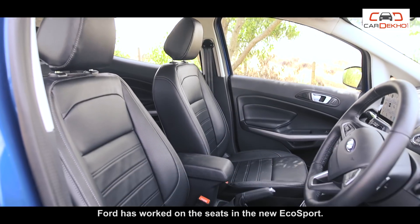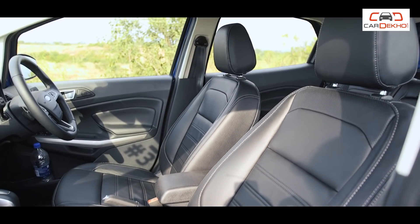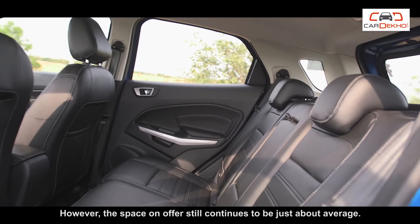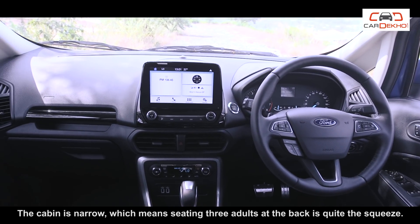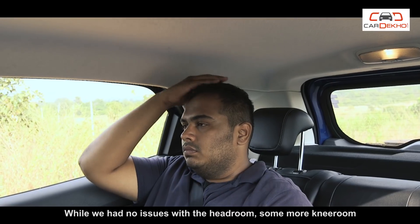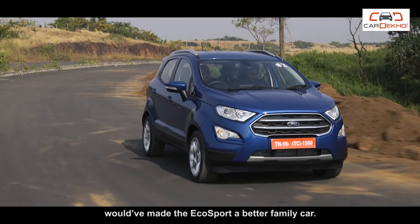Ford has worked on the seats in the new EcoSport — they're wider and a bit more supportive now. However, the space on offer still continues to be just about average. The cabin is narrow, which means seating three adults at the back is quite the squeeze. While we had no issues with the headroom, some more knee room would have made the EcoSport a better family car.